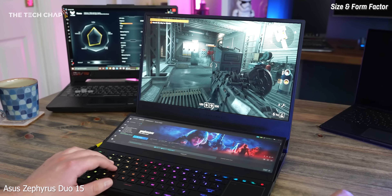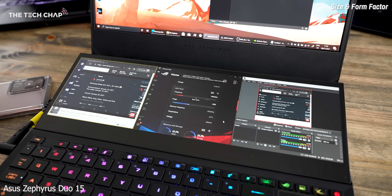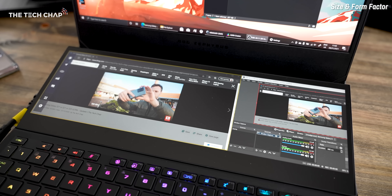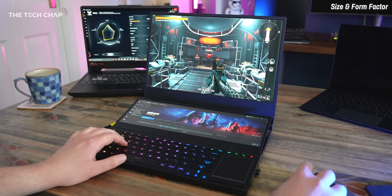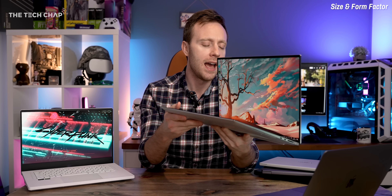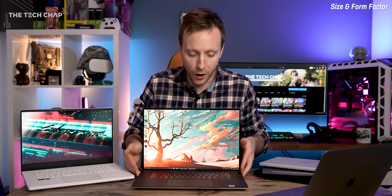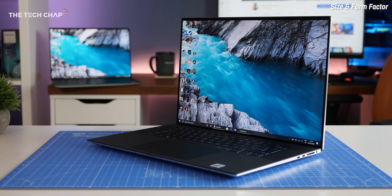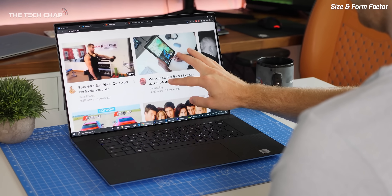Then there are dual-screen laptops — still quite rare, but we've got the likes of the Asus Zenbook Duo, which has a big second screen underneath that helps with multitasking, like having Premiere Pro project files or a Discord or Twitch stream visible. These are generally a lot more expensive. Most laptops come in the traditional clamshell design, with sizes ranging mainly from 13 to 17 inches. This Dell XPS 17 is a pretty big laptop, though with thinner bezels we're getting a 17-inch screen in what used to be a 16-inch chassis.